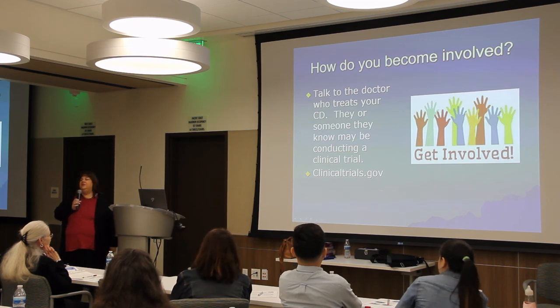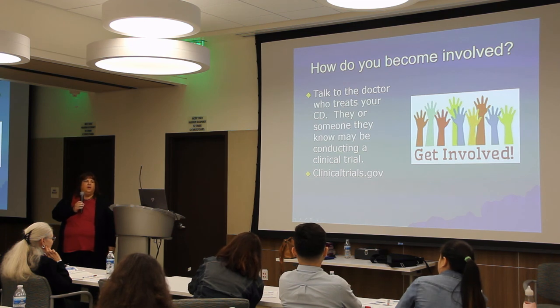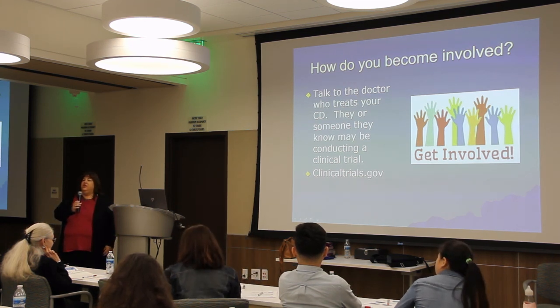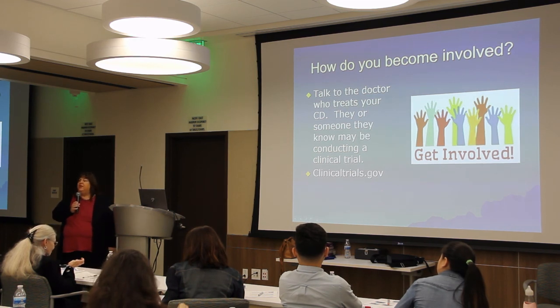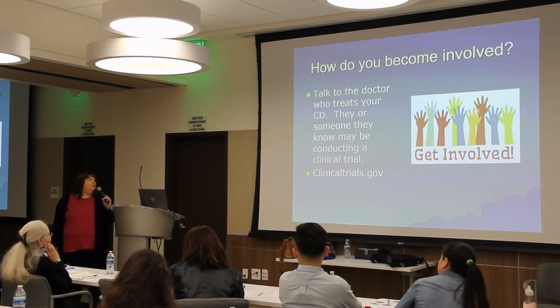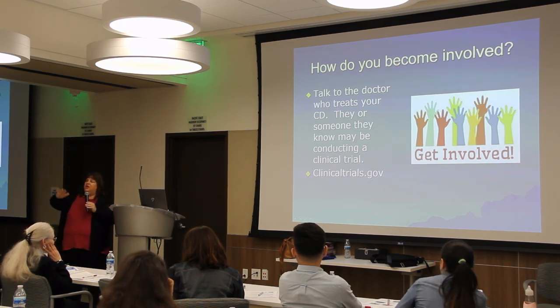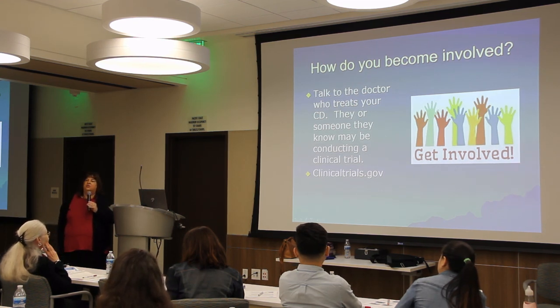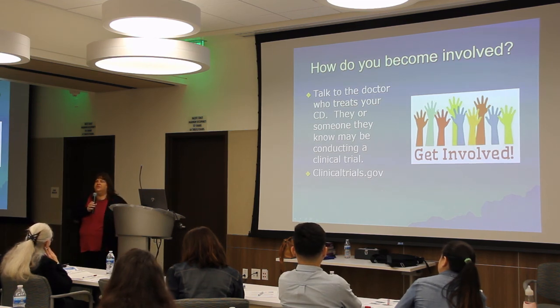If you're interested in being part of any of these clinical trials, you can talk to your neurologist, who may already be conducting some of these studies. If not, they can tell you which sites are. You can also visit clinicaltrials.gov, the NIH website that lists all ongoing studies in the United States. You search by condition to find out whether a relevant study is available.